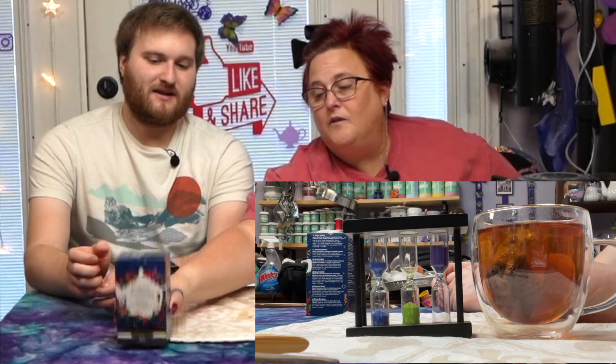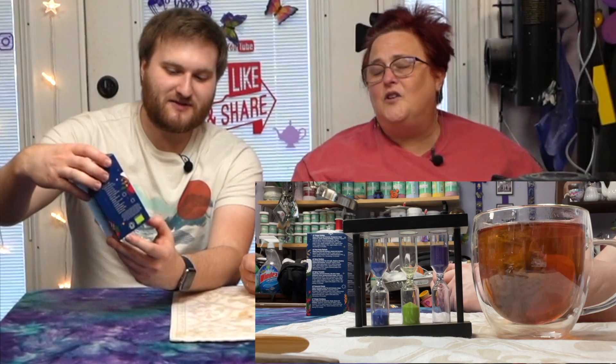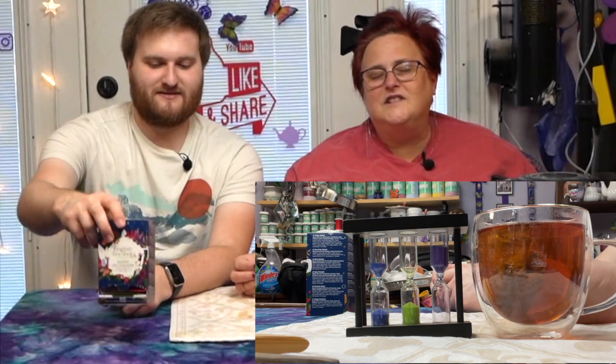We're six days into it — they have 25 teas in here. Or 26? It said 25 on there. Well whatever, it's like 25 or 26 — I get it.